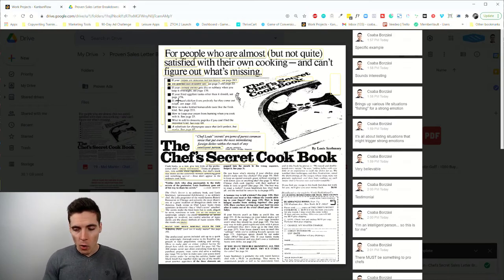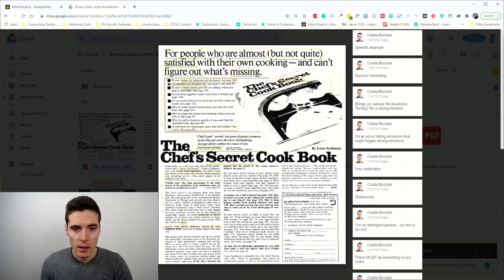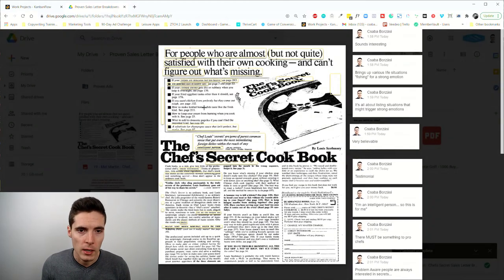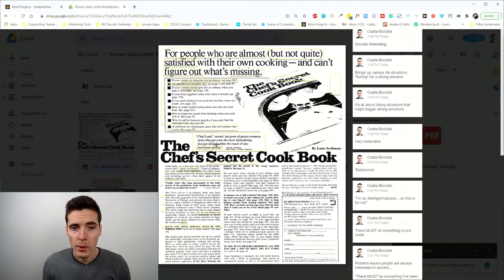Once something resonates, that's when we hook them emotionally, and then all the emotions — the shame, the feeling of defeat and disappointment — tied to that specific customer avatar gets unleashed. That's why they want to keep reading the ad. These bullets and fascinations aren't the most effective ever, but they definitely do a great job of building curiosity about what's inside the book.